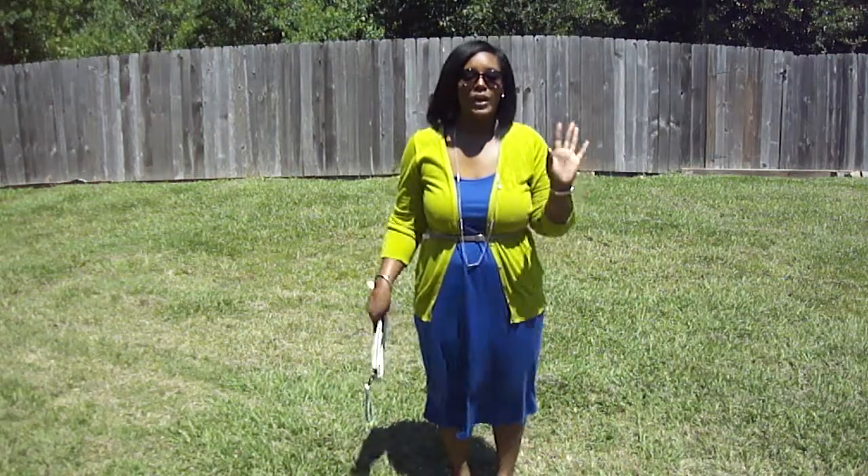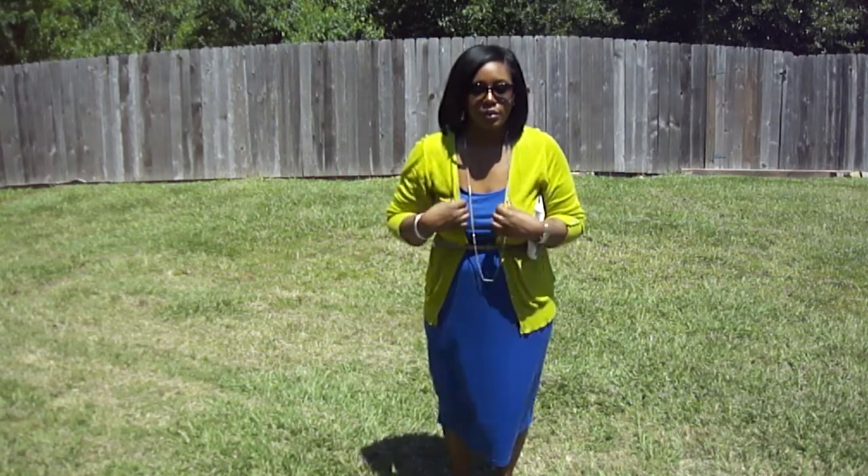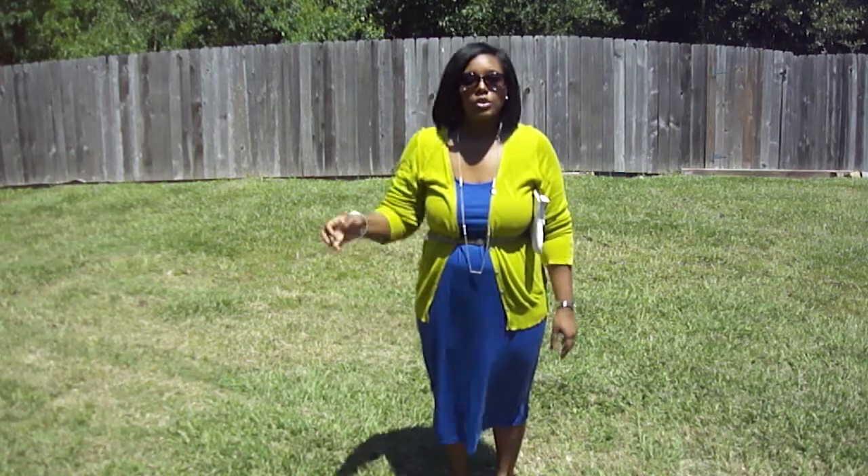Hey y'all, it's your Ashton. I'm coming back with another quick outfit of the day. I'm just going to run a few errands, nothing too fancy, so I just kind of tried to put on something a little comfortable. So I want to show you guys what I wore.